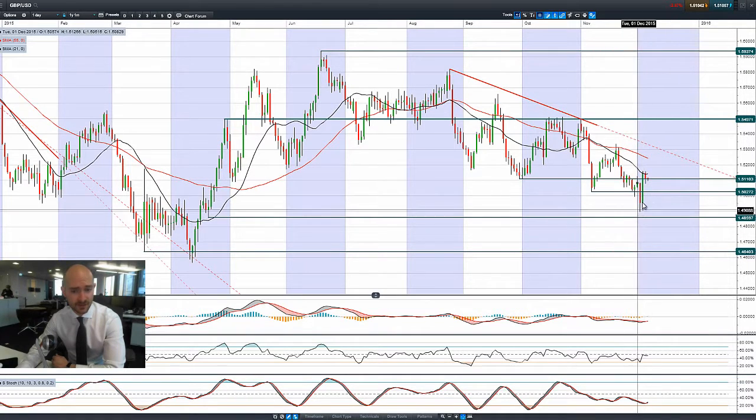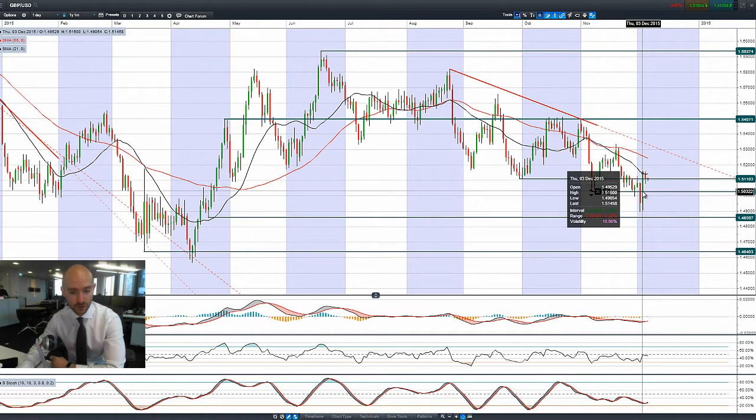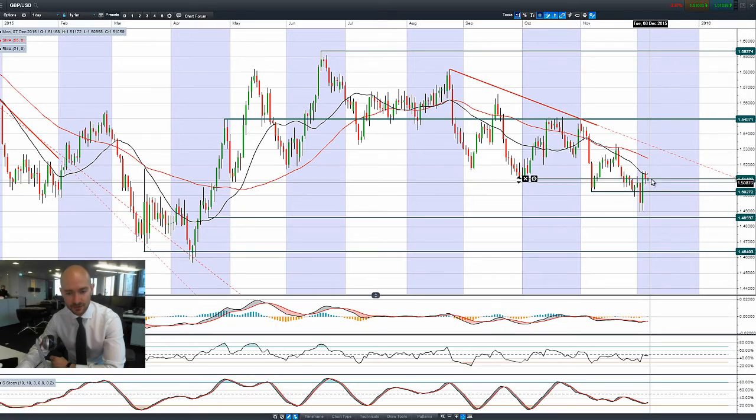Finishing up with GBP/USD — you had that big move there following the ECB. People sold a lot of dollars to unwind those euro dollar positions and now GBP/USD is not doing a huge amount first thing this morning.